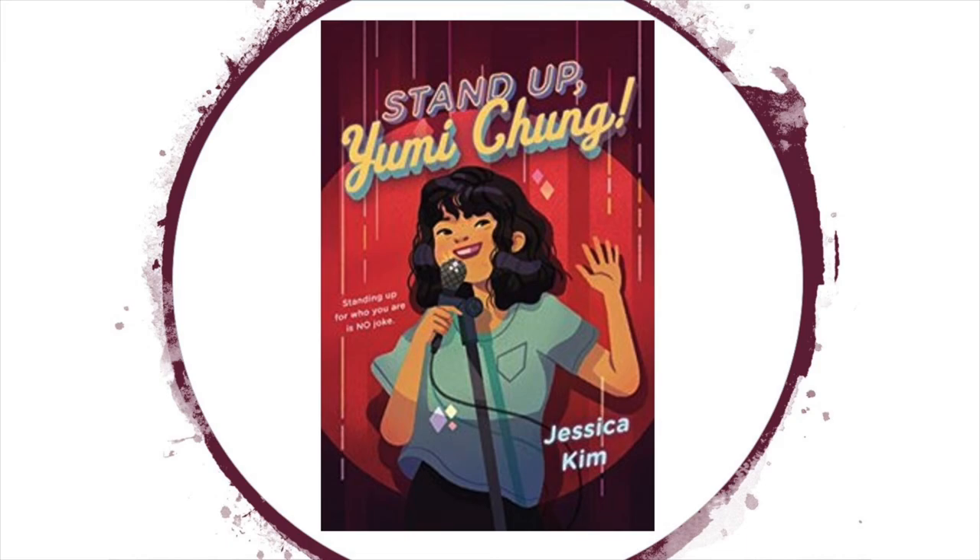The only problem is that the instructor and all the students think she's a girl named Kay Nakamura, and Yumi doesn't correct them. As this case of mistaken identity unravels, Yumi must decide to stand up and reveal her truth or risk losing her dreams and disappointing everyone she cares about. Find out what she does in Stand Up Yumi Chung by Jessica Kim.